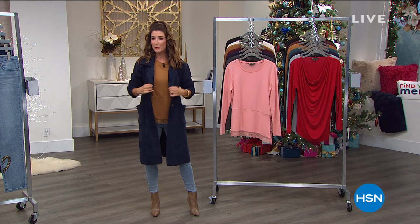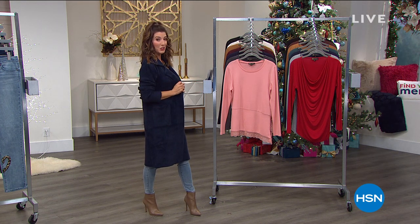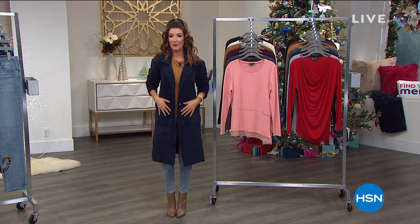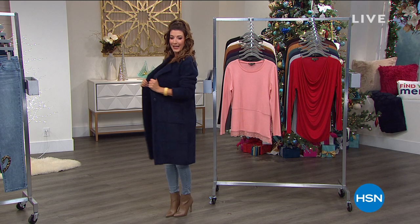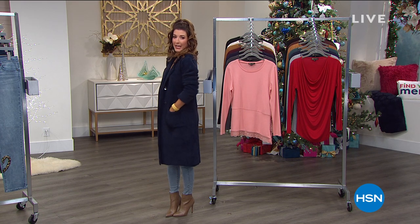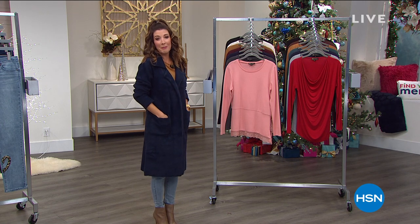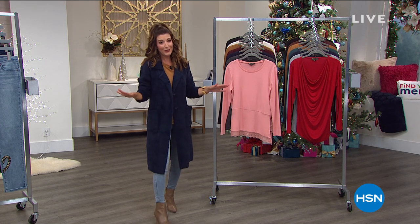Amazing fit, incredible statement pieces like this sweater coat that's coming up a little bit later in the show. I'm absolutely blown away. I love everything about it. It's so chic, so elongating, so comfy, so cozy. It looks like a billion bucks. It's one of the most amazing pieces she's ever done. That's all coming up.